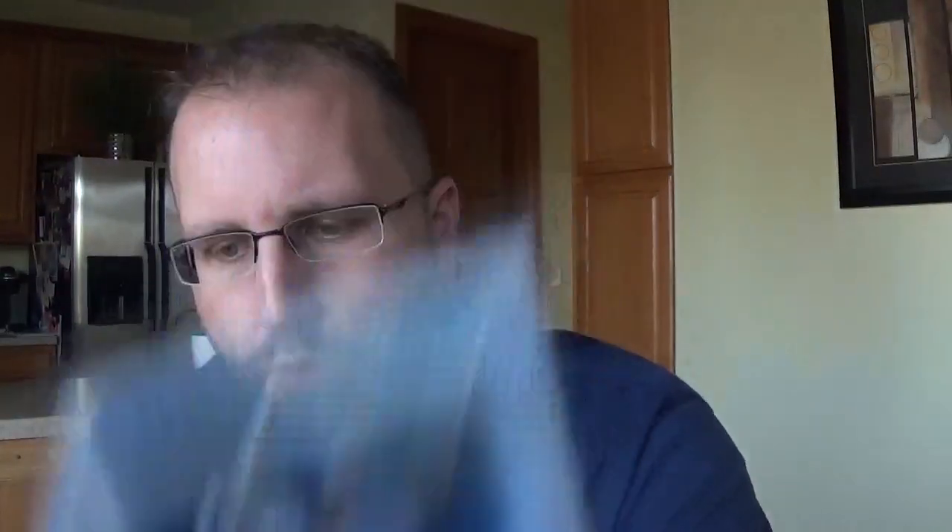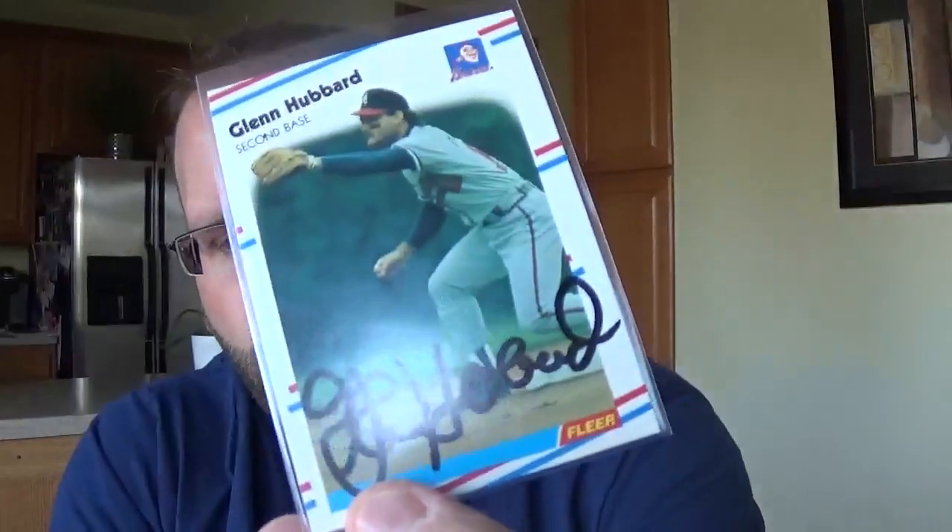Jose Valentin. Tom Foley. Cesar Izturis. Glenn Hubbard. And my last round pick - I'm surprised there was a last round pick, honestly - is Mike Cameron. Signs through the mail like a maniac, so that's probably why everybody and their mother has a Mike Cameron autograph. So that's it.